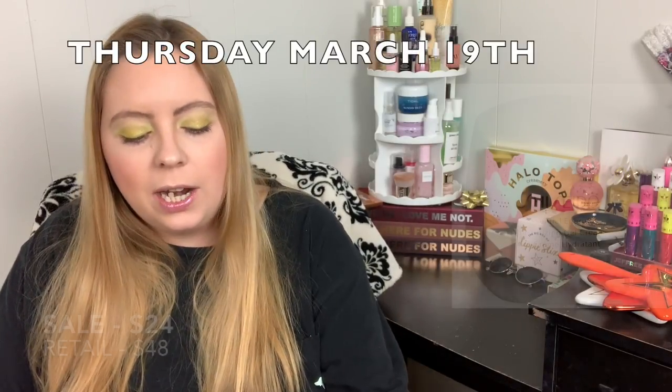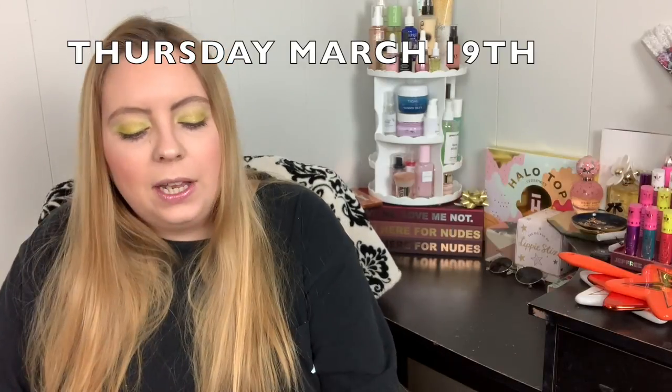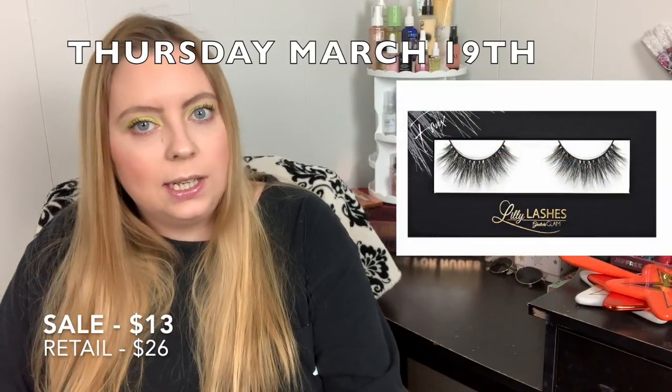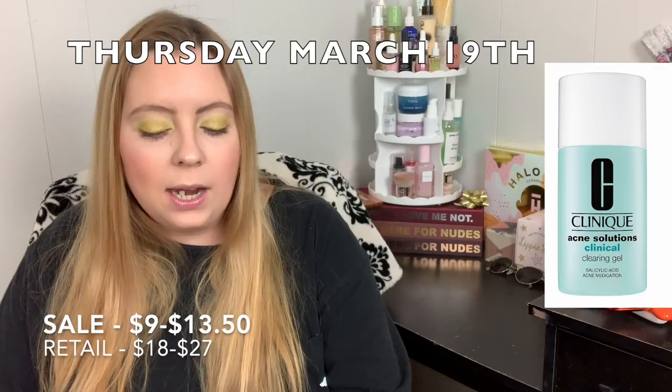Thursday March 19th, the Shiseido Essential Energy Moisturizing Gel Cream goes on sale for $24.00. The Lily Lashes and Velour Select Lashes will be $13.00. And the Clinique Acne Solutions Clinical Clearing Gel will be from $9.00 to $13.50.